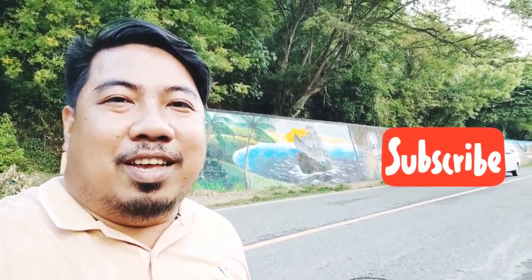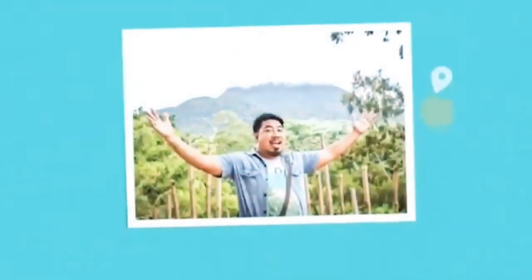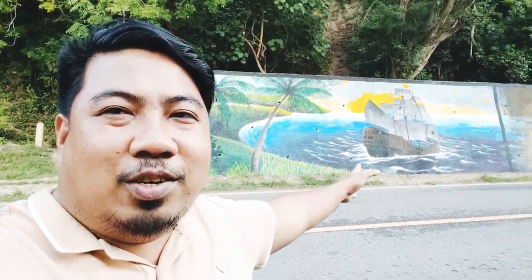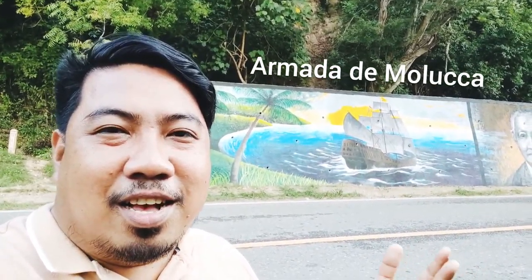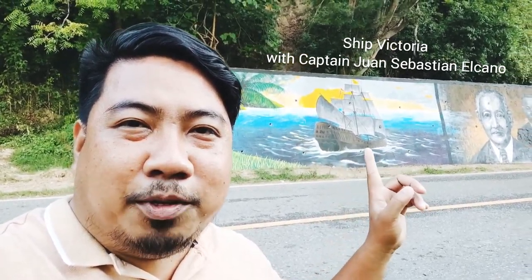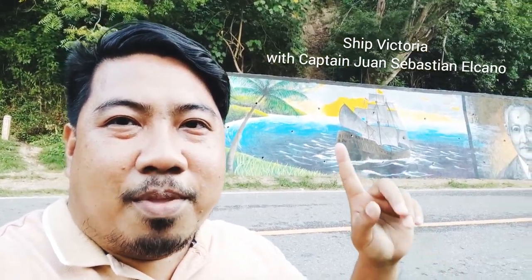My name is Ayol and you're watching Living in the South. The first image painted here is the Spanish Armada — the Armada Moluka — the very one which Magellan led in his quest to find the Spice Islands or Moluka, which is now part of modern-day Indonesia. This is one of the ships that survived the Battle of Mactan, and I think this one is led by Elcano.